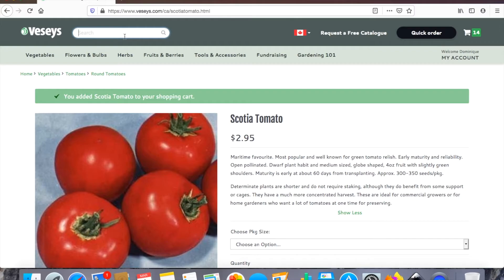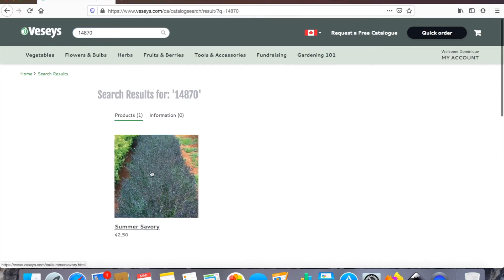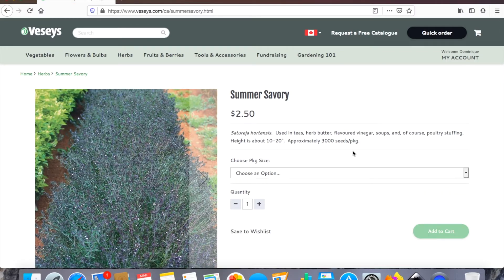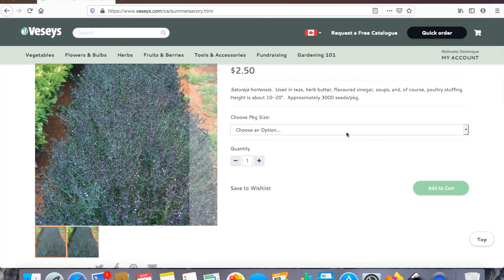That's everything for the vegetables. This year my garden goals also include adding flowers. The first one is actually an herb — summer savory. My neighbor a few years ago gave me some and it's so good to put in roasts and whatnot. I also have the goal of using my dehydrator a lot more so I can dehydrate my summer savory to use throughout the winter.